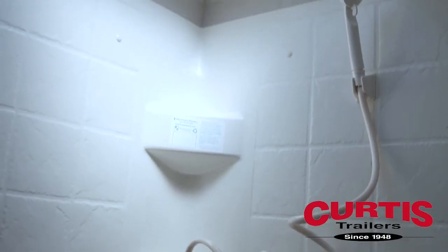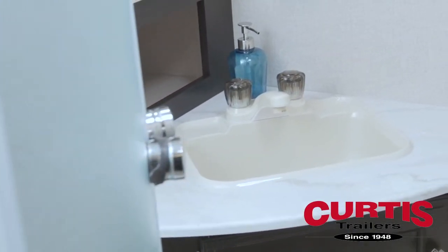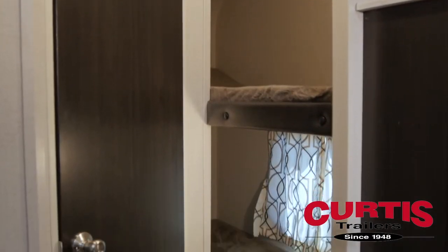The bathroom features a residential radius shower with glass doors and a skylight, plus a porcelain foot flush toilet and medicine cabinet. Across from the rear-located bathroom is a set of bunk beds for the kids.